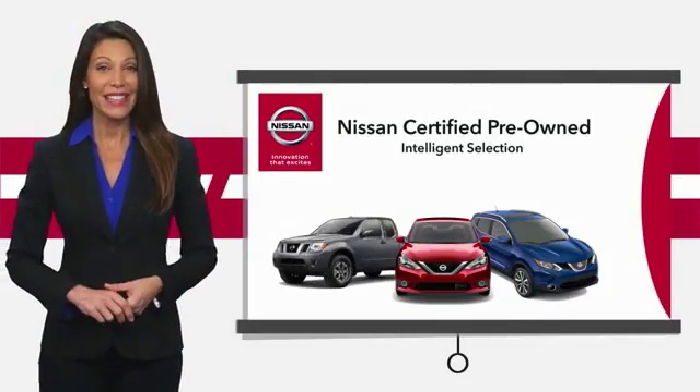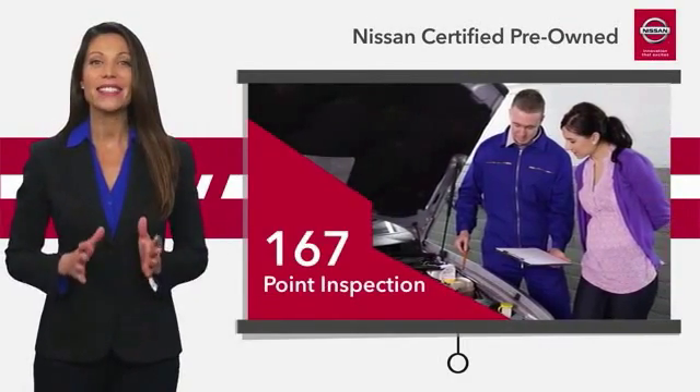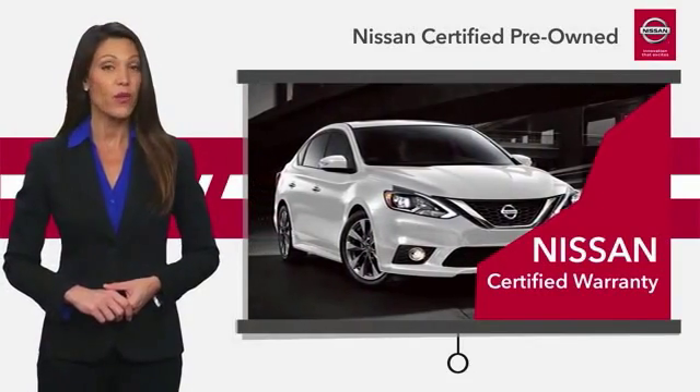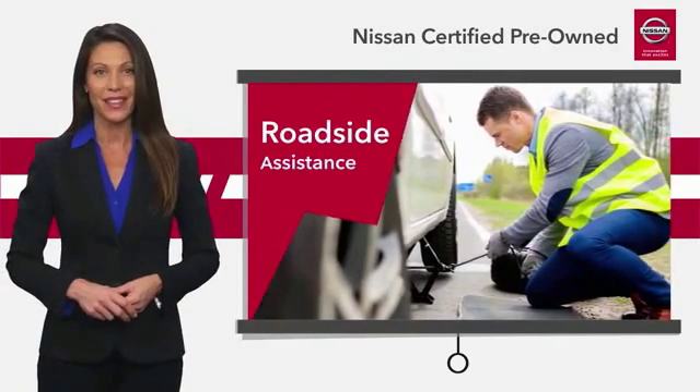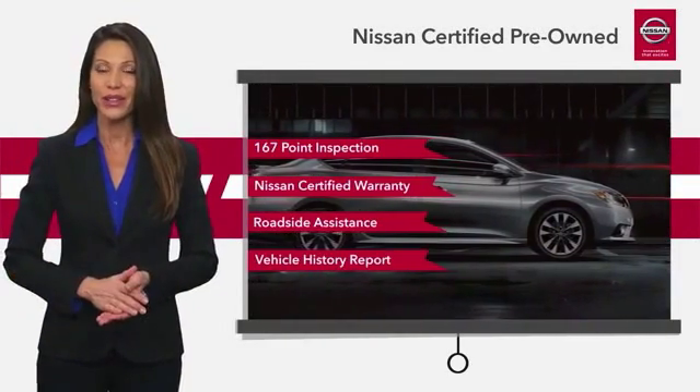This vehicle meets or exceeds comprehensive criteria and passes a rigorous inspection. We look at everything with meticulous detail before admitting any vehicle into the Nissan Certified Program. See your Nissan dealer to find the certified pre-owned vehicle that's right for you.